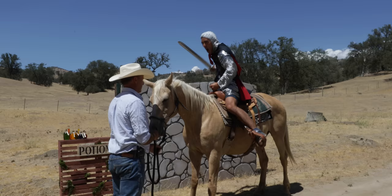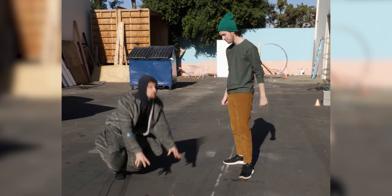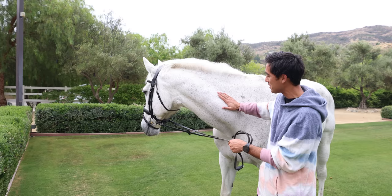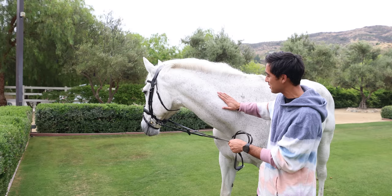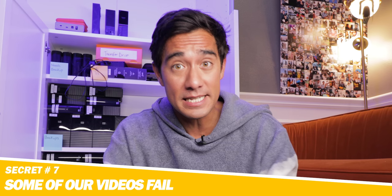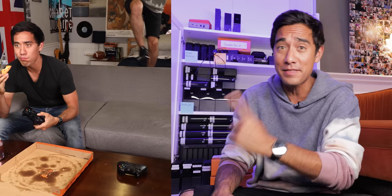Surprisingly, working with bigger animals is usually easier than working with smaller ones, because the smaller ones can't usually hit their marks or be trained to do that. We've gotten to shoot with a lot of different horses, as well as a polar bear, which surprisingly only took about seven minutes to shoot with. Usually we make mock-ups with stuffed animals, and our team acts out what we want the animal to do, then we send that to the animal wranglers and they'll train them for a few days so they can hit their marks.